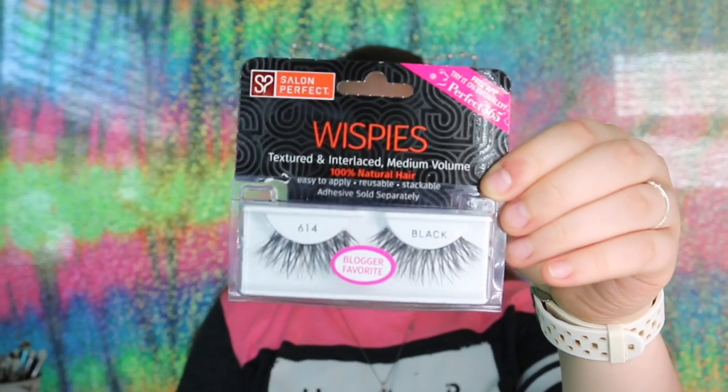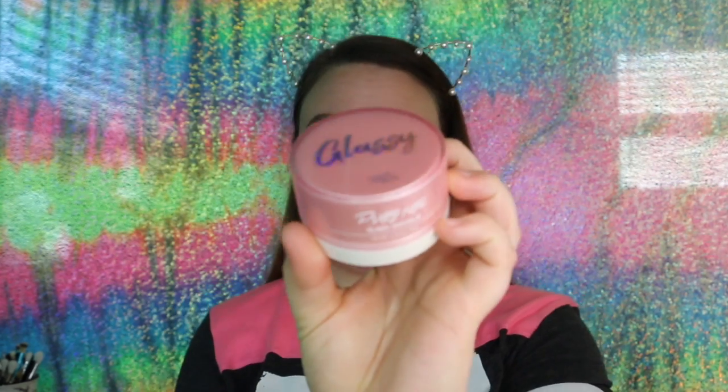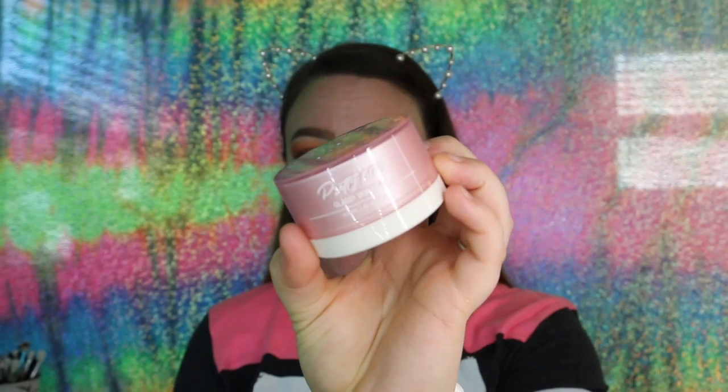Next up is lashes — these are the Salon Perfect 614 lashes. You can get these at Walmart for like $2. I wore these once before and I really do enjoy them. So while we wait for lashes, I am going to get into the skin. The first thing that Arrow picked is the Touch and Soul Glassy Skin Balm Primer. I've never used this before — I'm a little nervous. It's got an odd texture and it's not filling in pores whatsoever. It feels a little tacky though. So first impression is that if I were to use this primer, I would use it over top of a pore filling primer, because your girl has huge pores and they have to be filled in or else my makeup looks awful.